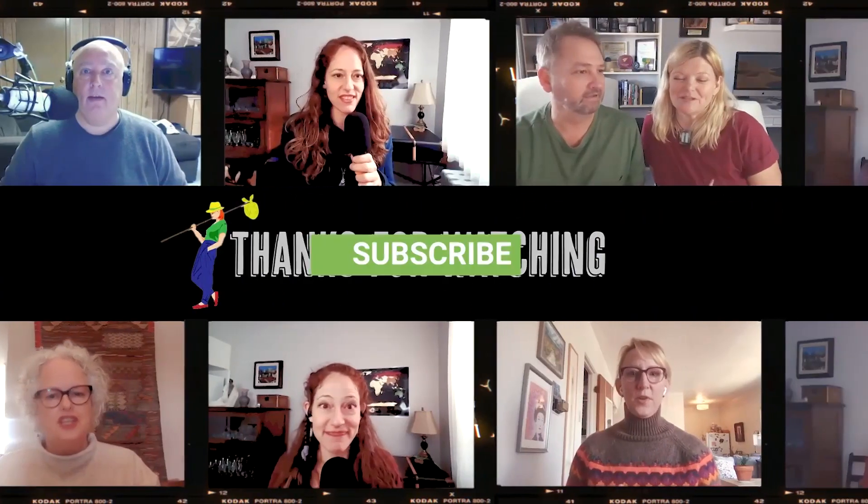Check the description or show notes for links to this bag and other Peak Design products, as well as gear reviews and a special freebie just for you. If you got value from this review, please like and share the video and subscribe to my channel. Ciao for now.